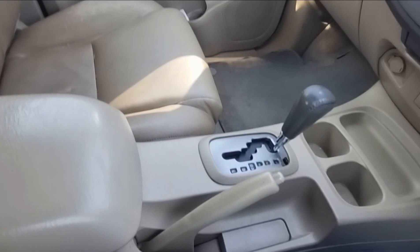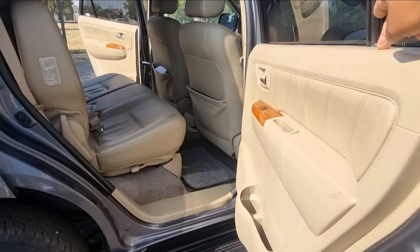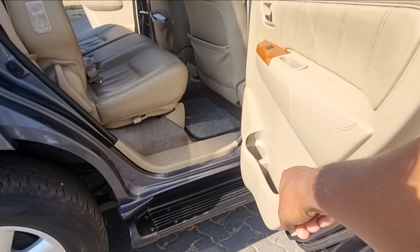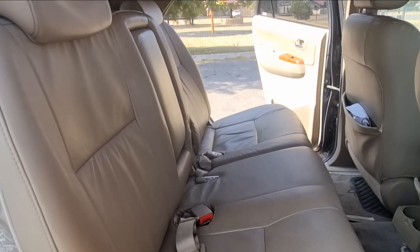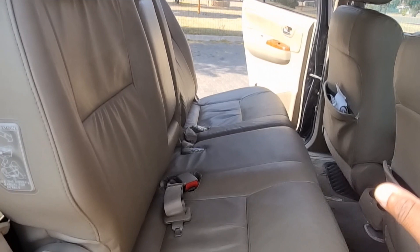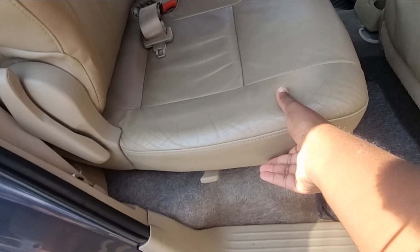As for the rear bench, it benefits from the same treatment as the front — hard plastics on top of the door card, leather, and plastics. There's a small wallet pocket and drinks holder. The rear seats are very comfortable and have really stood the test of time — testament to Japanese reliability. Nice and squishy with no tears whatsoever.